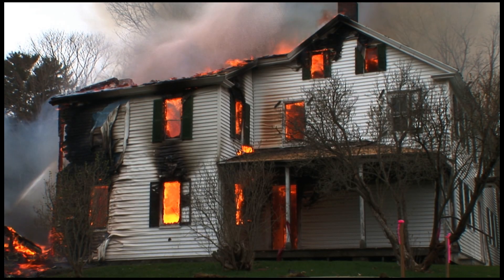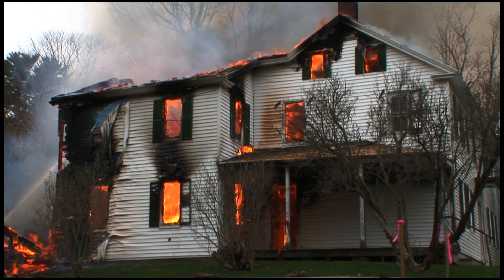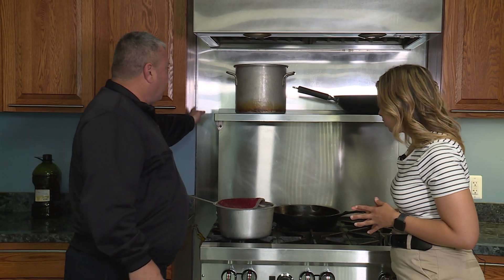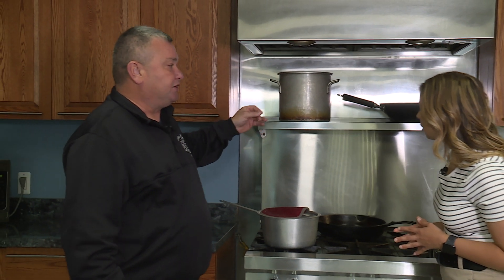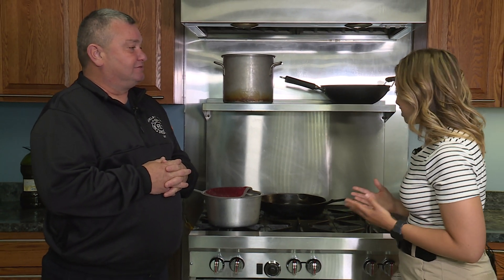For any fire in your house, no matter how small or large, dial 9-1-1. We have cameras that can actually see through walls and cabinets to make sure there is no fire burning behind them. You don't want a fire rekindling later, so we can come out and check it.